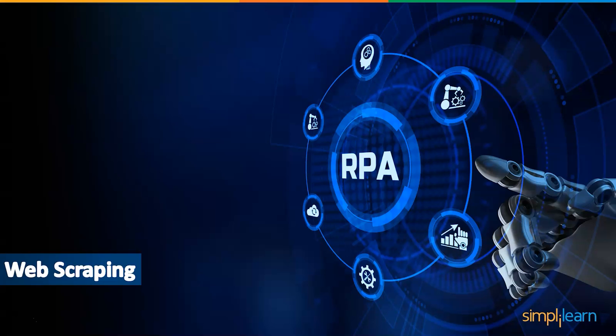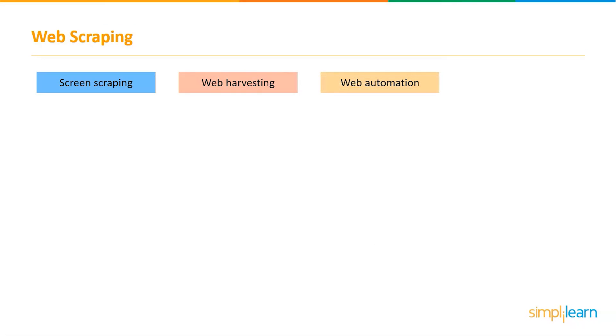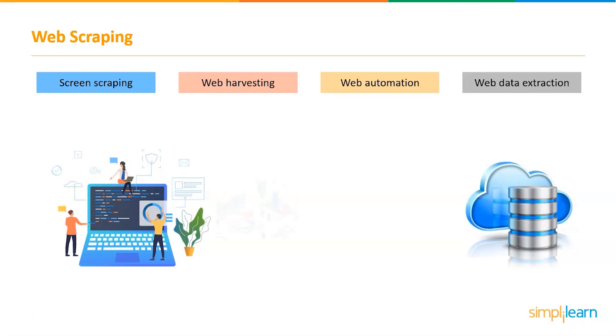The first project is web scraping, also known as screen scraping, web harvesting, web automation, and web data extraction. Scraping is a method of extracting a large amount of data from a website and saving it to a local file or a database.